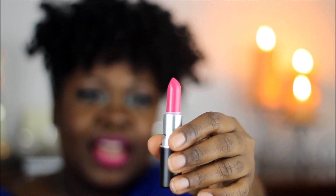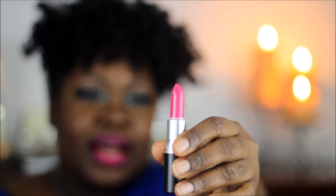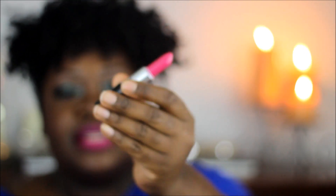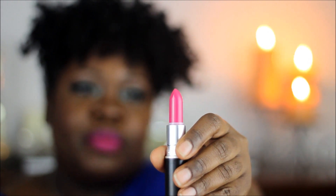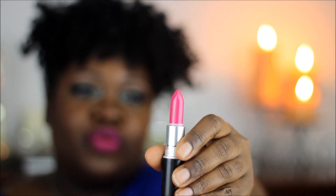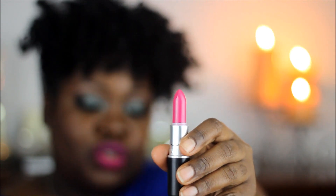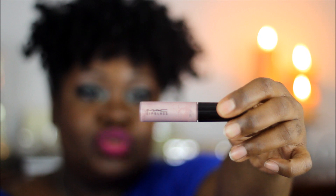This one, my lovely, is Girl About Town — everybody was talking about Girl About Town. I think it came out again with the Playland collection. It has an amplified finish and it's very beautiful. I swatched it on my hand earlier — gorgeous color. Stay tuned for the next video after this one because there are going to be swatches of everything I'm showing here. So that's Girl About Town.